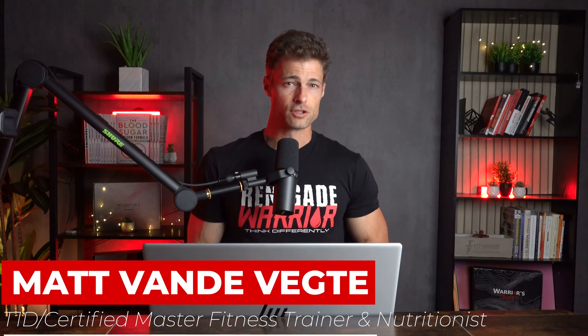My name is Matt Vandervecht. I'm a type 1 diabetes coach, certified master fitness trainer and nutritionist. I'm a best-selling author and an Ironman athlete, and I've lived with type 1 diabetes for 16 years. I've spent the last decade helping thousands of people bring predictability back to their blood sugars and their lives. If you want to go even deeper on everything I'm about to share today, it's all broken down step-by-step in my number one best-selling book, The Blood Sugar Freedom Formula.